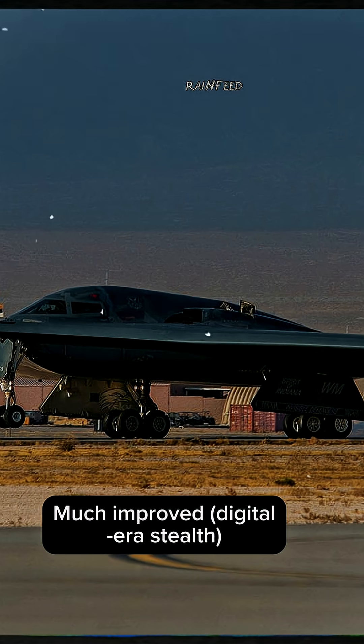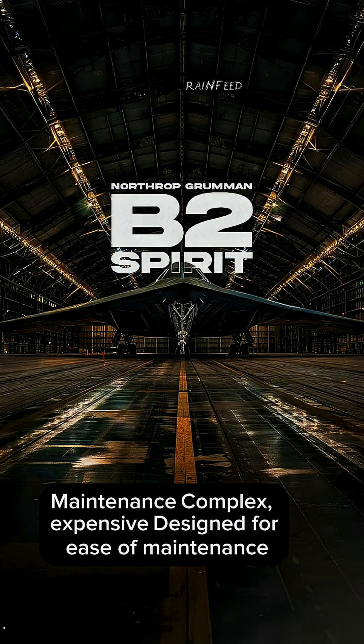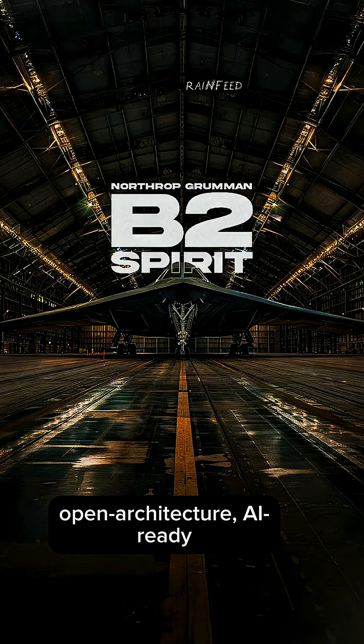The B-2 uses 1980s stealth technology, much improved in the digital era. Stealth maintenance is complex and expensive. The B-21 is designed for ease of maintenance. Avionics software on the B-2 is legacy with limited upgrade potential, while the B-21 features a modular open architecture that is AI-ready.